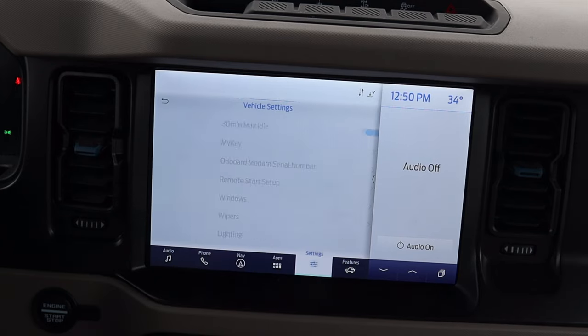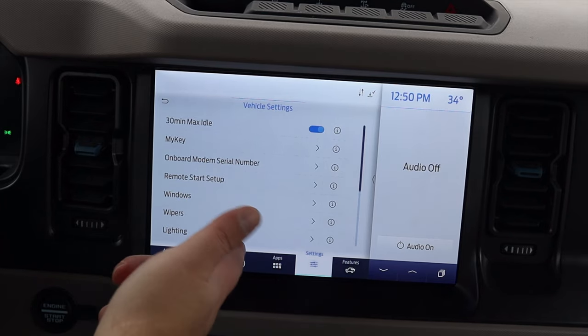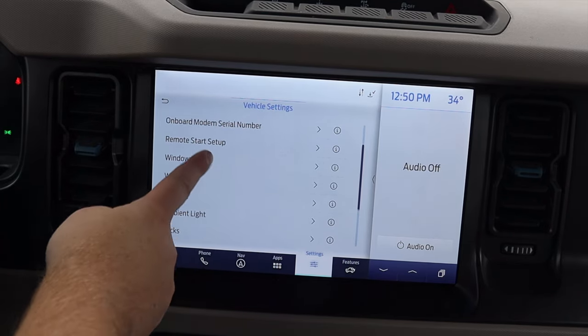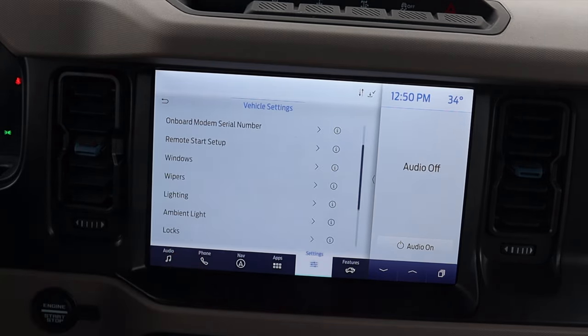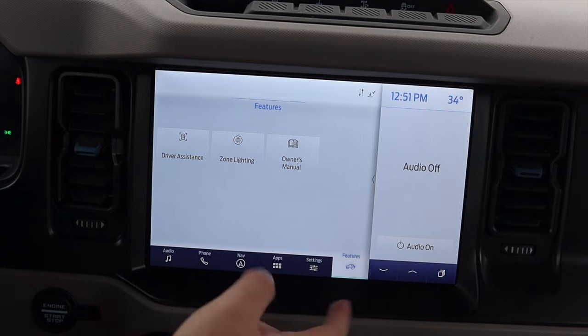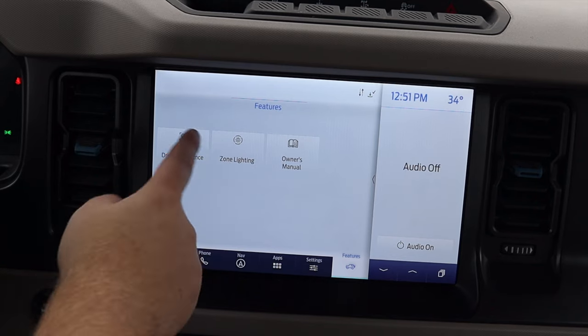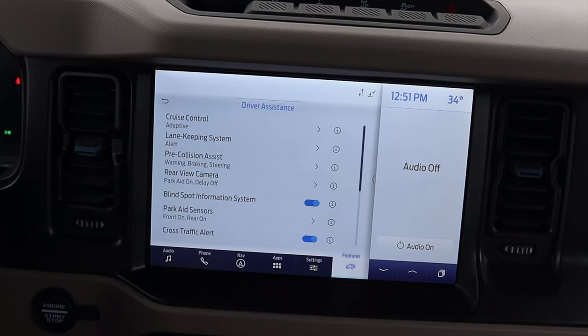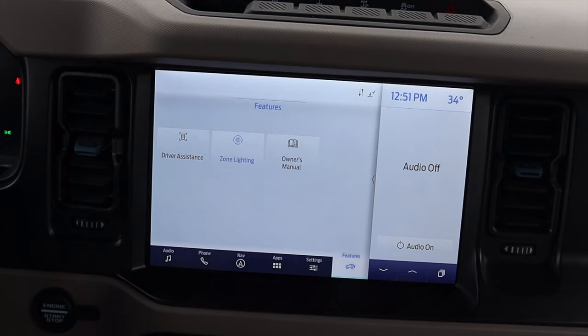Let's go to vehicle settings. We can do max idle time, My Key, onboard serial number — basically pretty standard stuff. Windows, we can remote open from the key fob, which is nice, and you can turn that feature on and off. There's a little Bronco icon that is specific to the Bronco — it actually looks like an original Bronco, not a new one, which is nice. We do have driver assistance settings: adaptive cruise control, lane keep assist, pre-collision warning, backup camera. And we do have zone lighting.